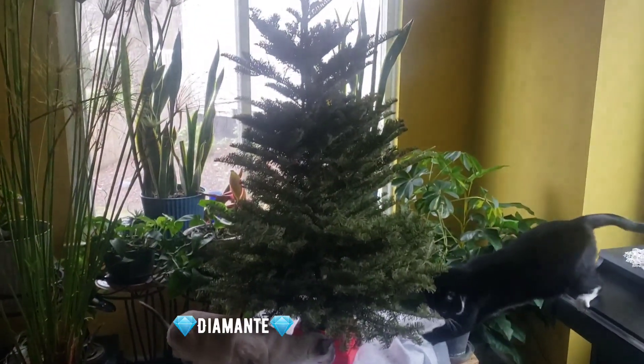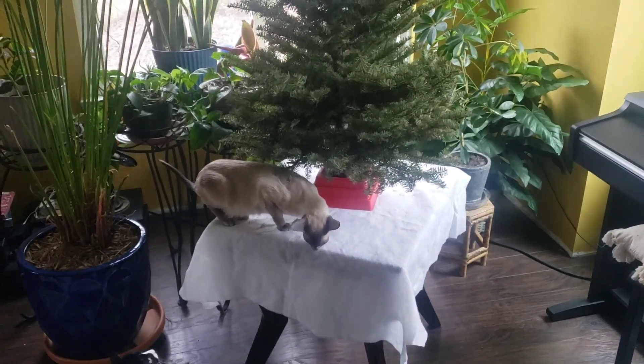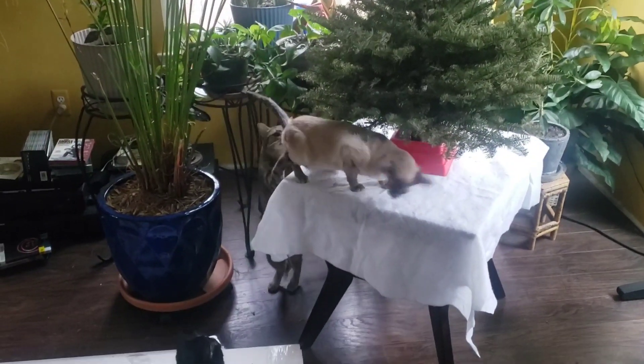I put the Christmas tree up on the table and the cats are very curious as to what I'm doing. Diamante is checking it out and making sure I did it right — and there's Sheba too.